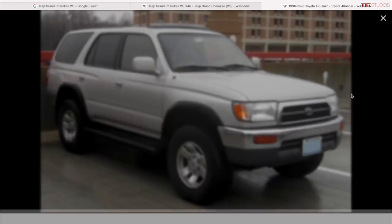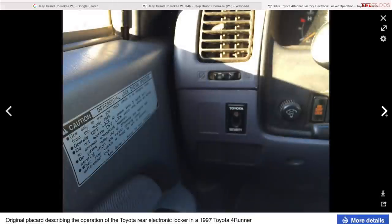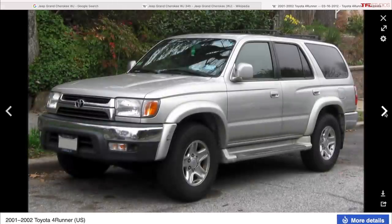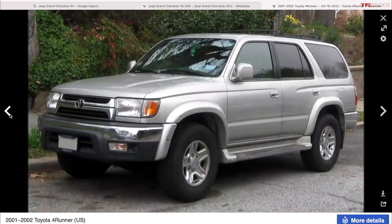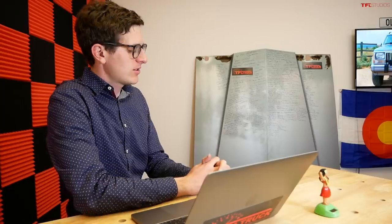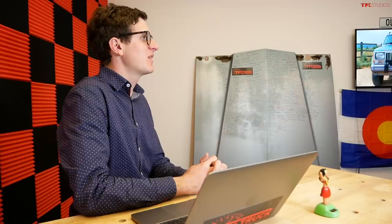The third-gen 4Runner is gettable because they go forever. Once they hit about 200,000 miles they get pretty affordable and still have life left. You can find one with a rear locker — get the rear locker. The problem is the bumpers all rusted out, but they're reliable. The secret about the third-gen is that you can't get one cheap anymore — they really exploded in value.